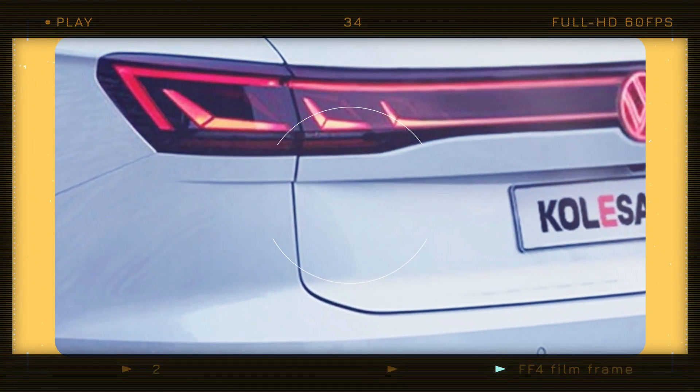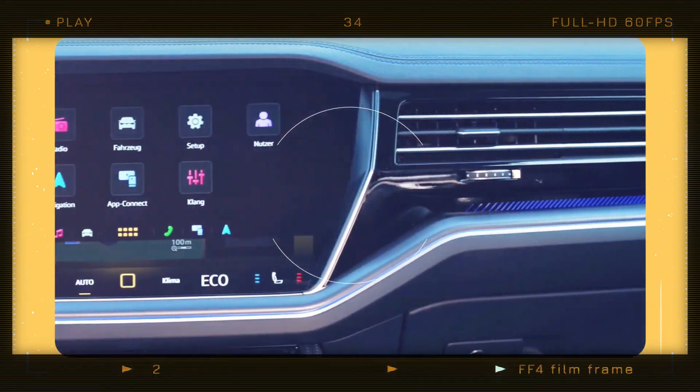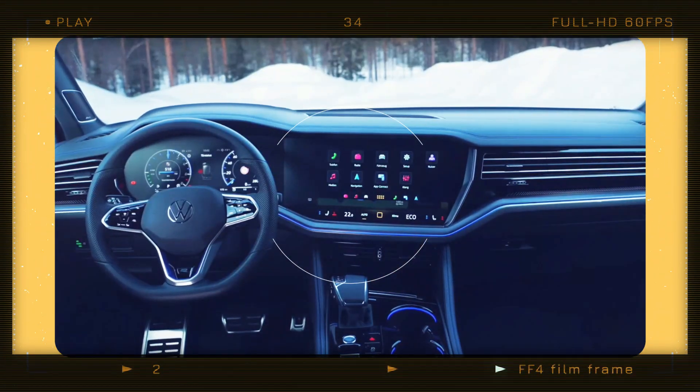Recently released official images of the Touareg led to realistic digital illustration versions of the SUV by Kalisa. Thank you for watching!